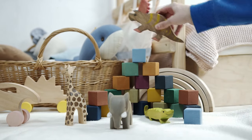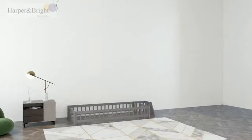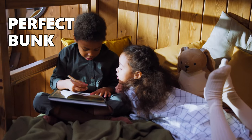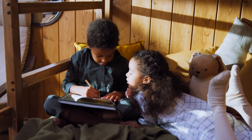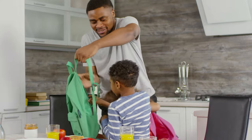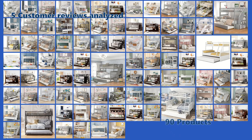Did you know that the right bunk bed could even reshape how your kids play and learn? Parents know, in a cramped kid's bedroom, every inch counts. Beyond providing a good night's sleep, the perfect bunk bed with trundle and stairs cleverly maximizes space, offering extra storage and even a play area. These multi-purpose marvels are game-changers for busy families. Dive into our ultimate top 5 list of the best bunk beds with trundle and stairs, meticulously curated from a selection of 90 standout products.